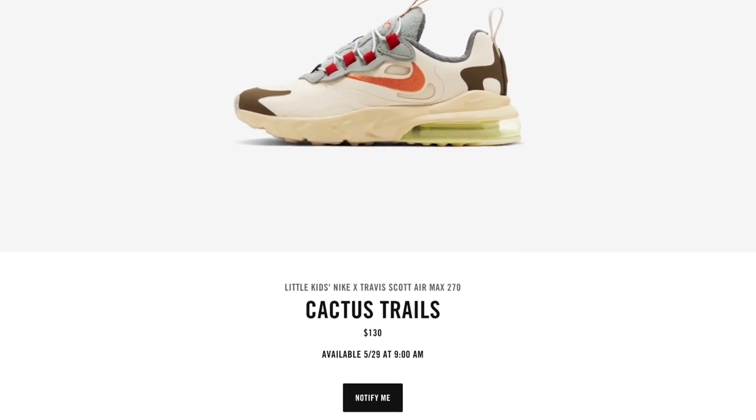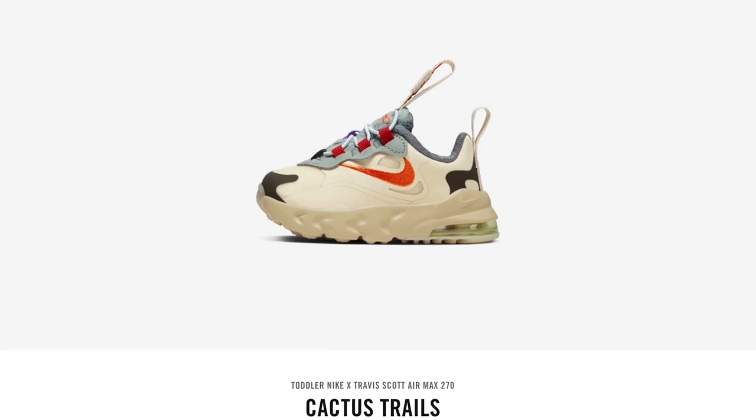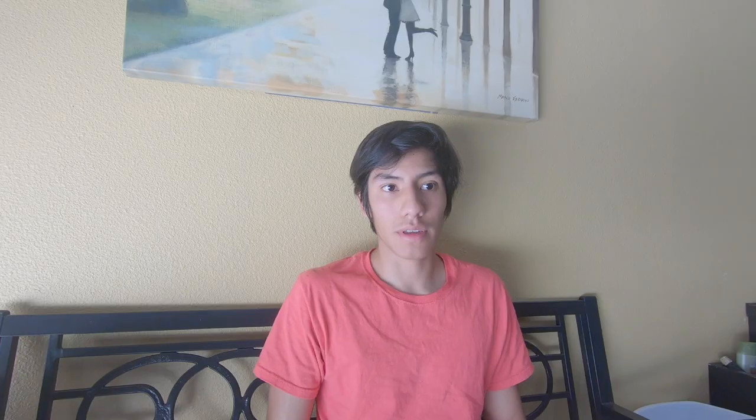Oh sorry about that guys, I killed the wasp — it's dead now. These are all available in adult, preschool, and toddler versions. If you want to cop for your kid, for your little brother, for your baby, whoever you want to cop for, everybody could be rocking the 270s.